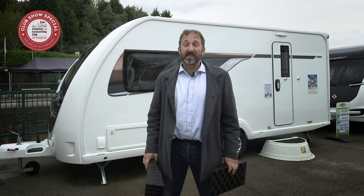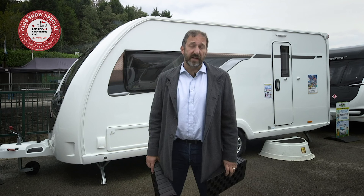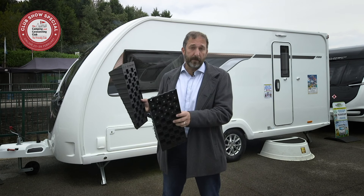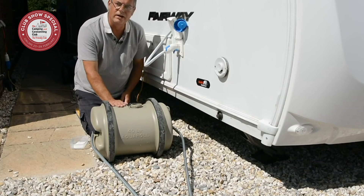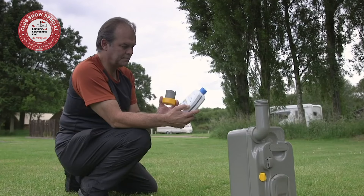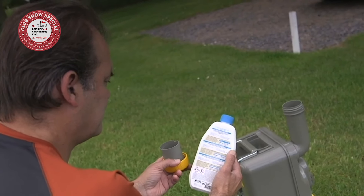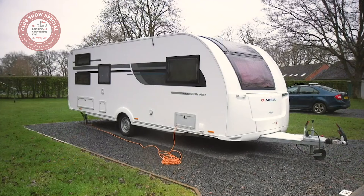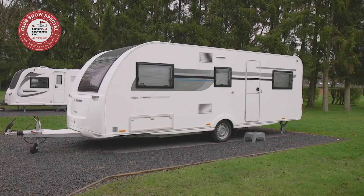Tip number five: get yourself kitted out. Don't go mad on accessories at first — just a few basics you need, such as levelling ramps to keep you on an even keel on site. You also need an aquaroll and a waste master for water in and water out. You'll need toilet chemicals, which are special additives to help keep the smallest room in the van smelling sweet. And you need an electric hook-up lead to enable your caravan to run off mains electricity on site. You'll need a gas bottle and spanner, and you'll need a caravan step — it can be a long way down without one.